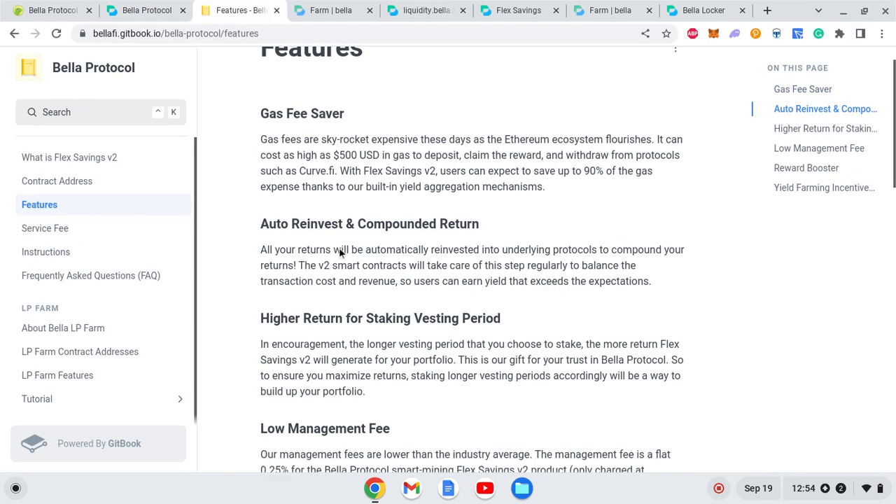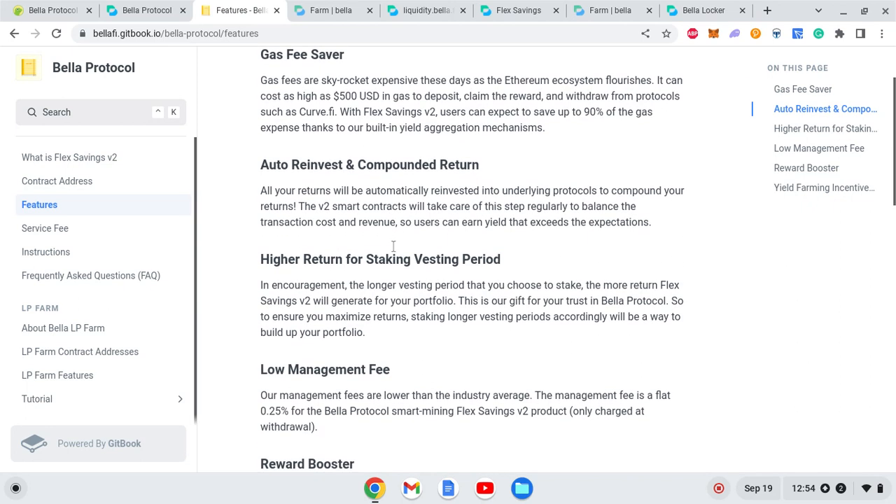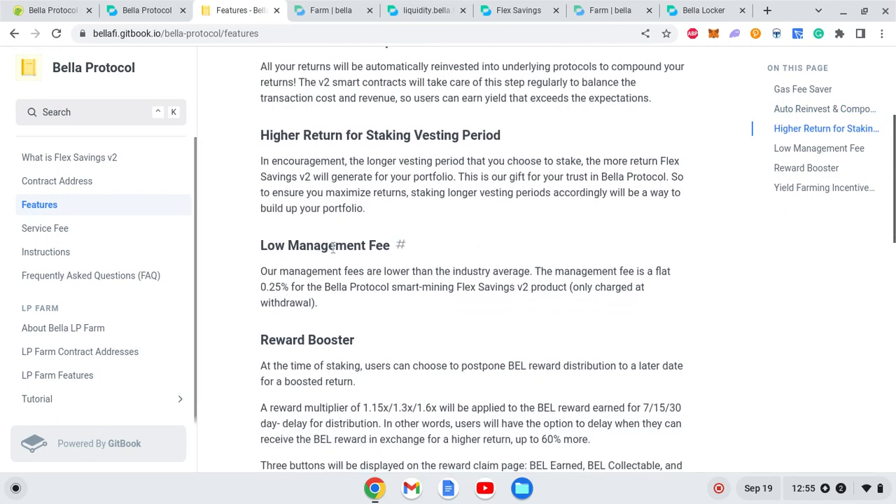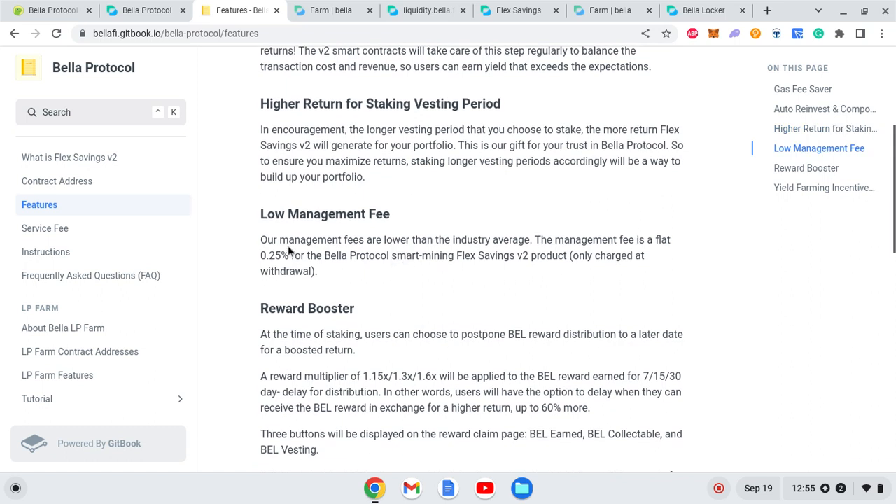Looking at the features section, they have a Gas Saver — which is absolutely necessary these days. They also claim low management fees, which is a good thing. However, users will pay higher management fees if the project is truly decentralized and trustworthy. Even charging 0.5% or 0.75% is possible when you have a powerful decentralized community running the project.